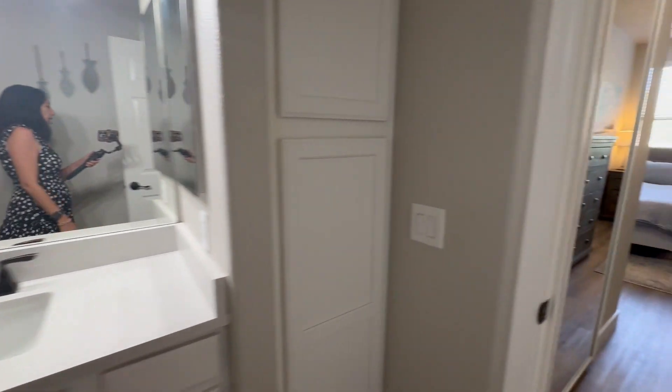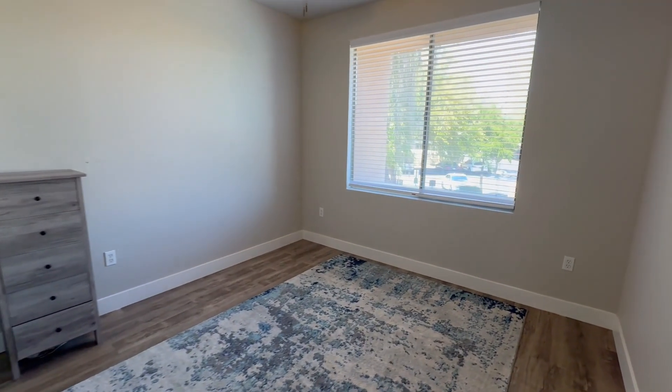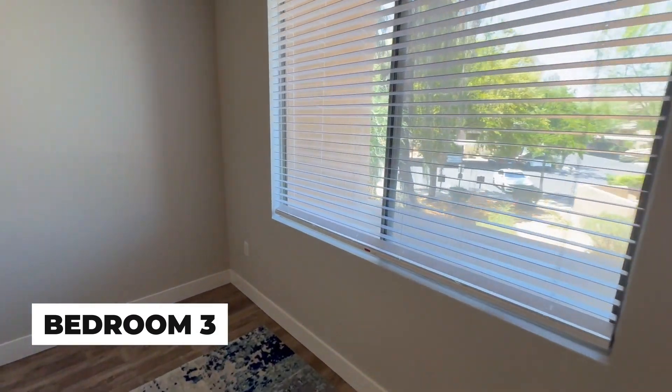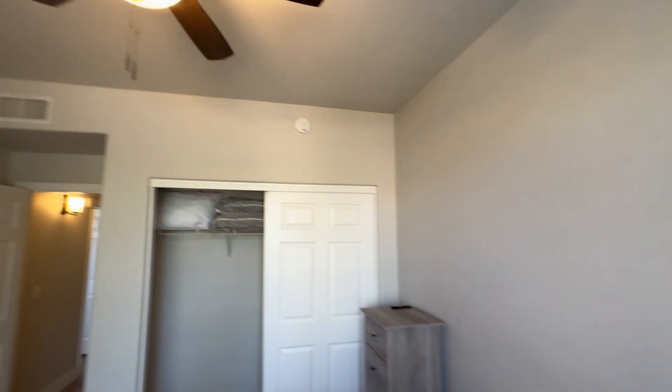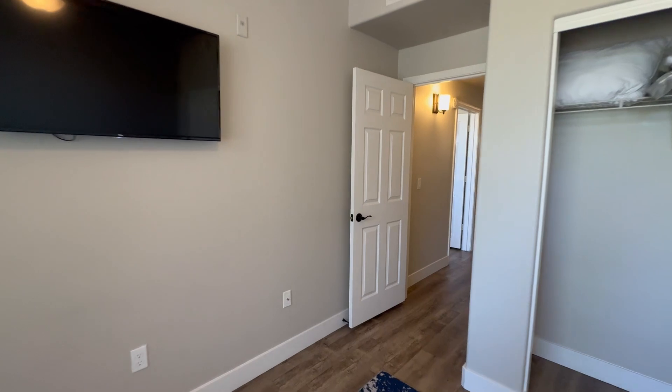Let's go check out the last, the third bedroom. Here we are in the third bedroom — nice, open, bright, with a fresh ceiling fan in this room as well. They are all ready to go.